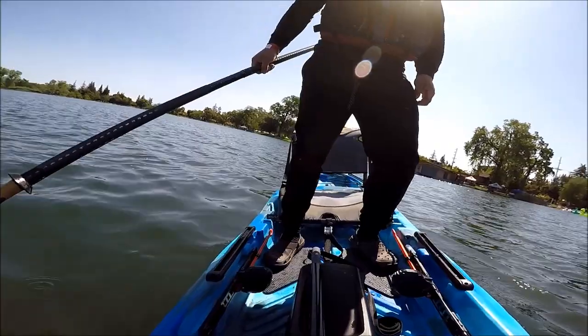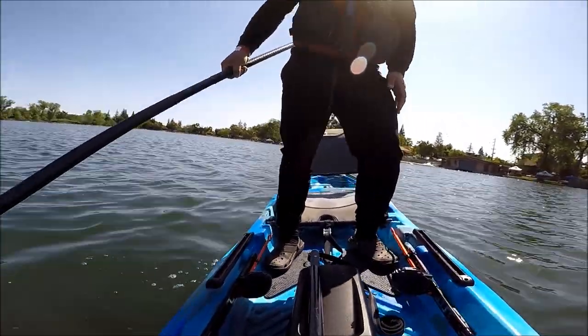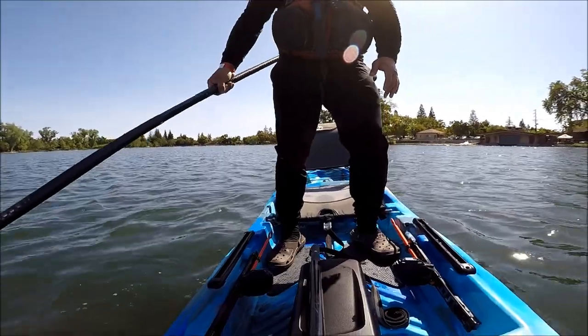If you want to engage secondary stability, it really wants to put itself back on the primary. It will be much easier if you have some kind of rope that you can grab onto to stand up.